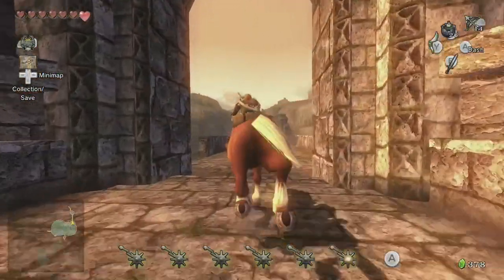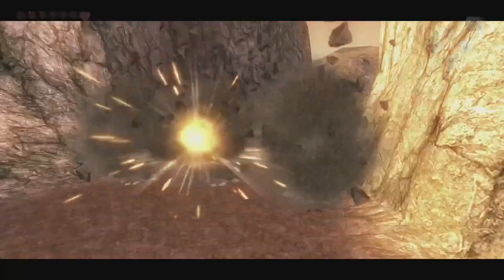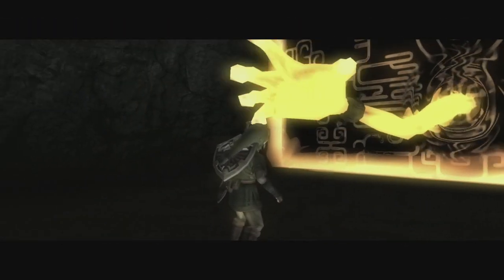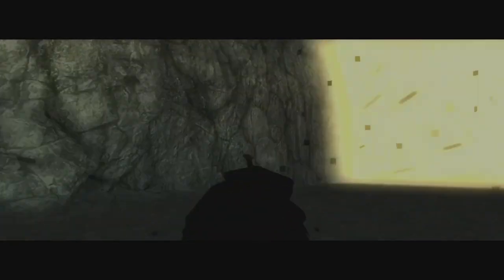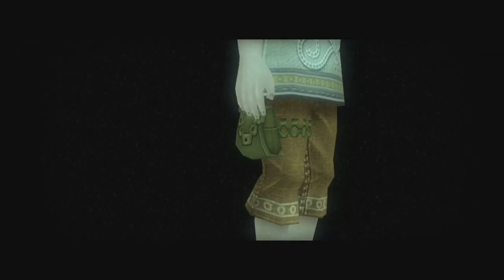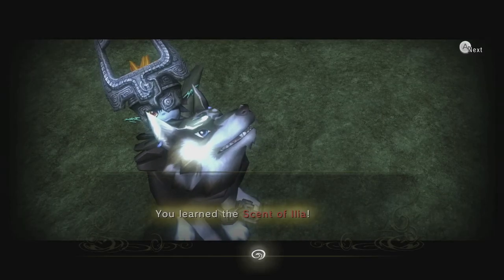We can cross the field and Elden Bridge, which gets stolen, blow up these rocks, and we'll find the Barrier of Twilight. As usual, Midna pulls us through and we'll transform into wolf form. We'll find a discarded bag which belonged to Ilya and learn her scent.